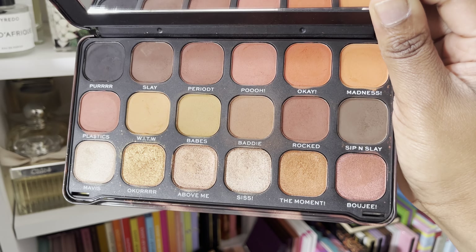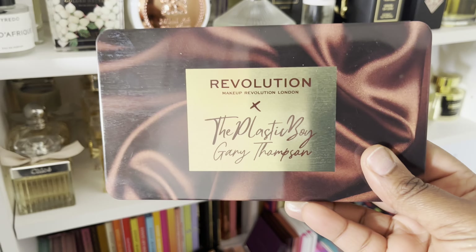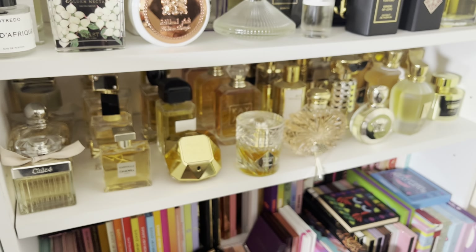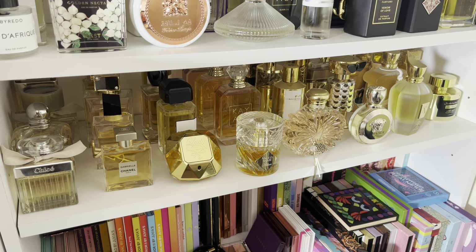I also have the Bambi one — I actually grew up with Bambi. I remember the first time I went to the cinema to watch Bambi, I was frightened. I might actually watch it again because I haven't watched it since then. But I don't know why I was so scared. Anyway, that one's going too.